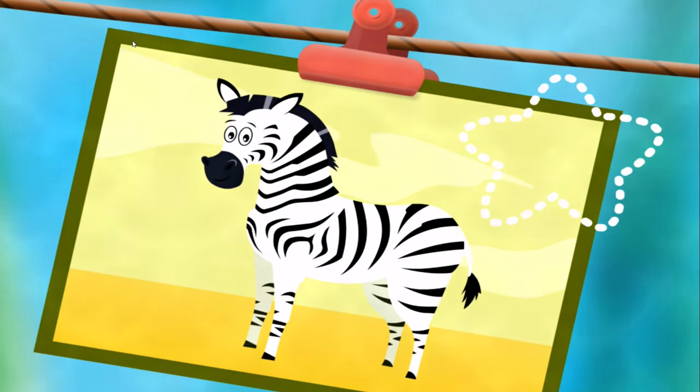Zebra! Fintastic! Let's get started on our Zebra School Day!